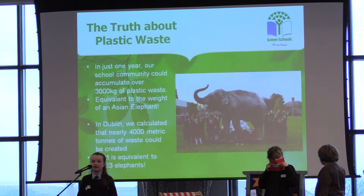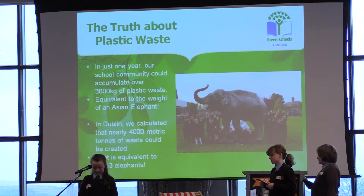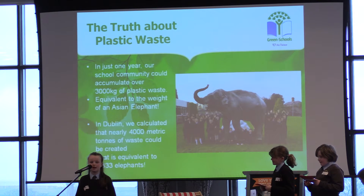That's the same as an Asian elephant. If we calculated this across the whole population of Dublin that would be over 4,000 tons of plastic waste — the same waste as 1,333 elephants. Now I will hand you over to Isabel who is going to talk to you about our new initiative, the Plastic Challenge.